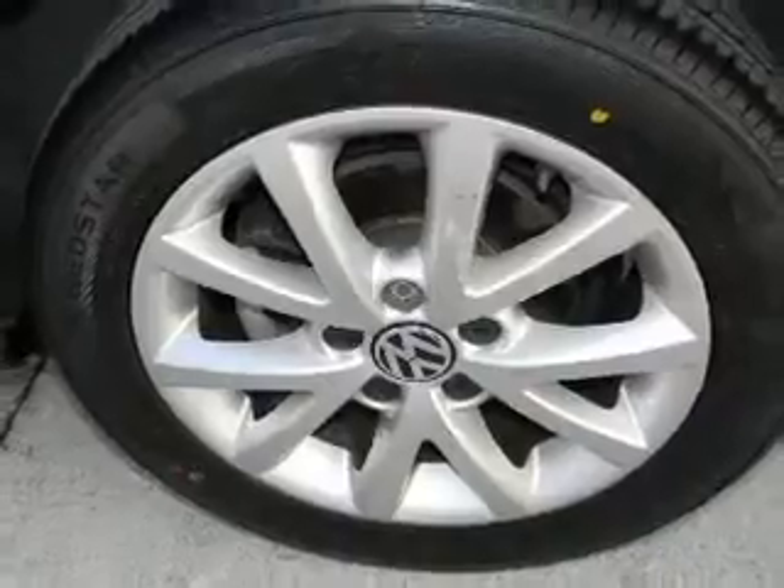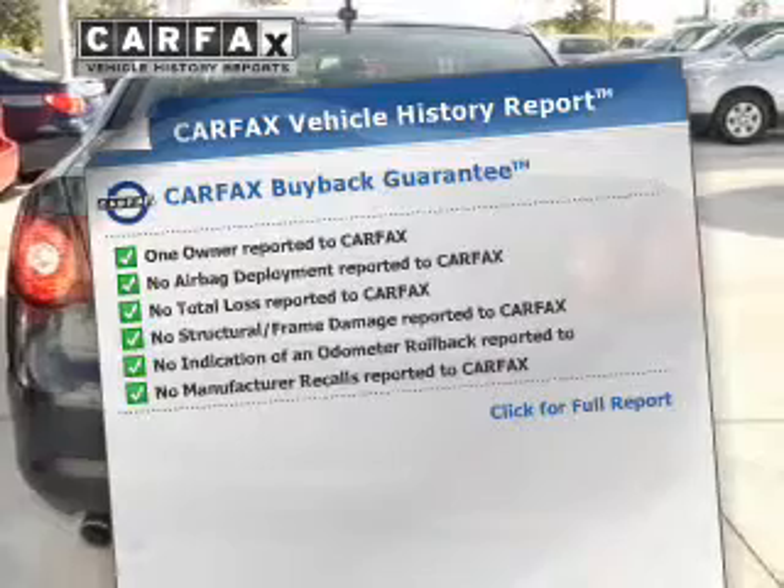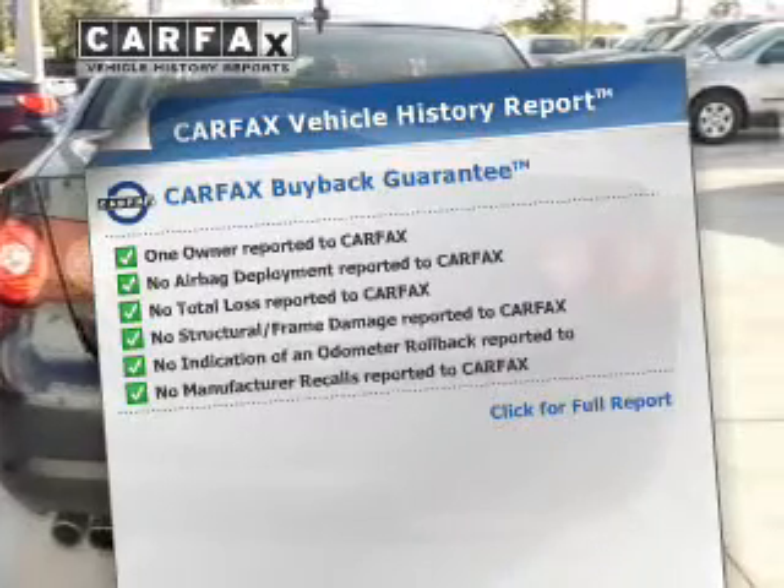Anti-lock brakes help you bring your vehicle to a safe stop. An included Carfax vehicle history report allows you to purchase with confidence and the knowledge that your buy was a smart choice.